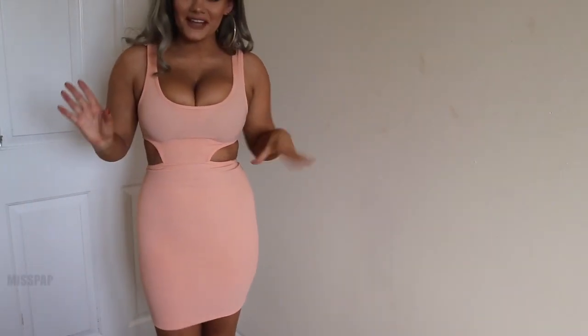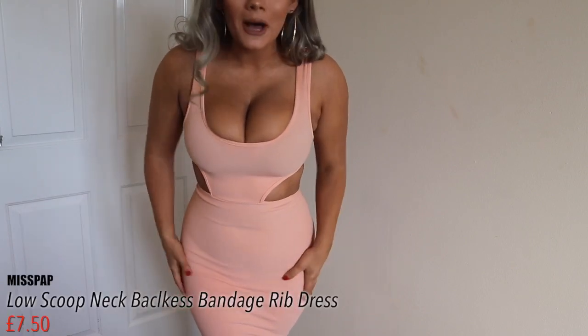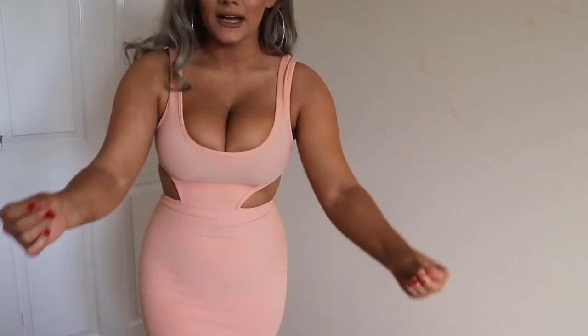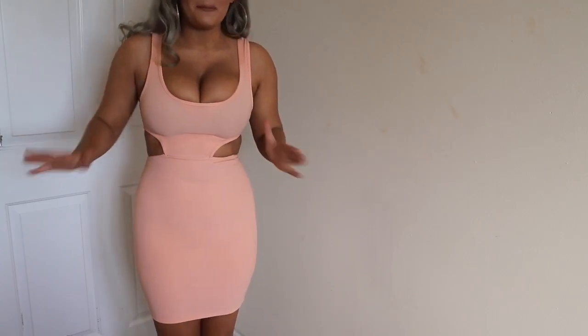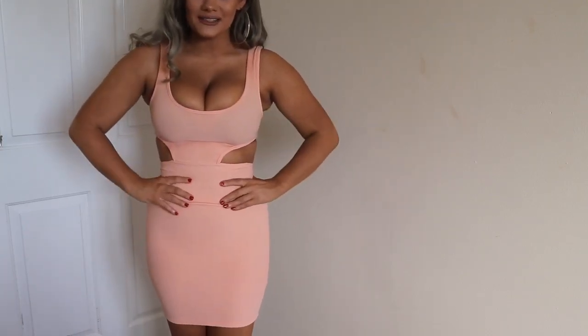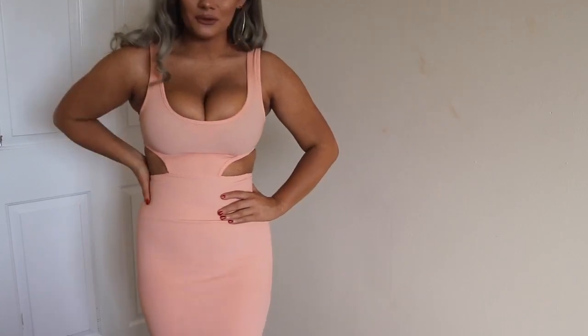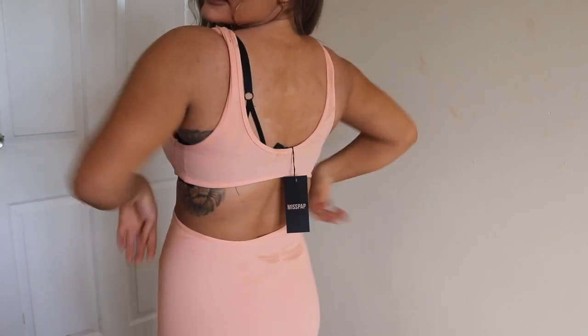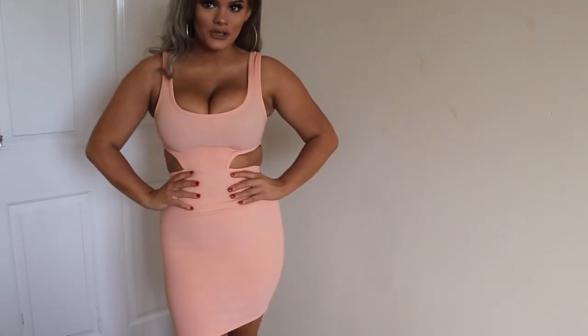This is a very nice fierce little mini dress. It's such a nice dress. I love the colour on it. It has that bandage material so it really does sink everything in. It shows like every lump and bump, so if you're not comfortable with that then obviously this is not your type of dress. But if you want something that's very tight and sexy and fits really well, then this is not bad at all.